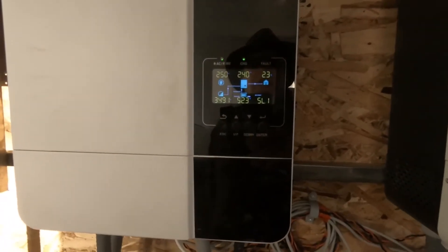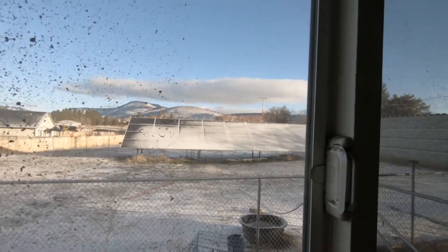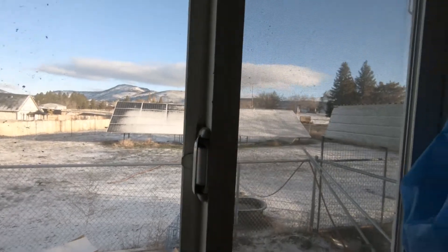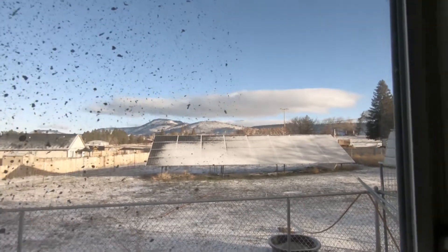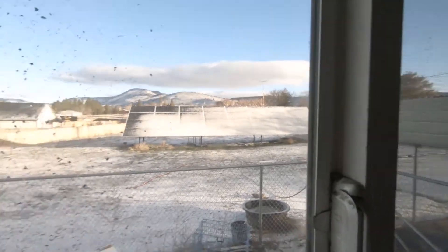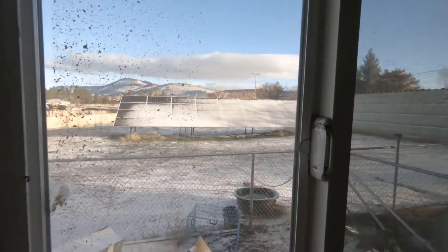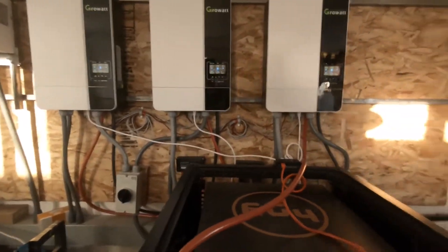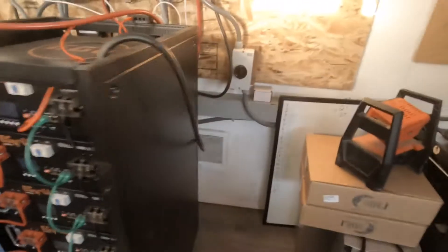We're charging the batteries now - we are producing enough solar even with the panels having a little bit of snow on them. We don't get a lot of trees protecting this area so we get pretty good winds. The only thing I can think of is this building - the wind came in and had this heater running too much yesterday.